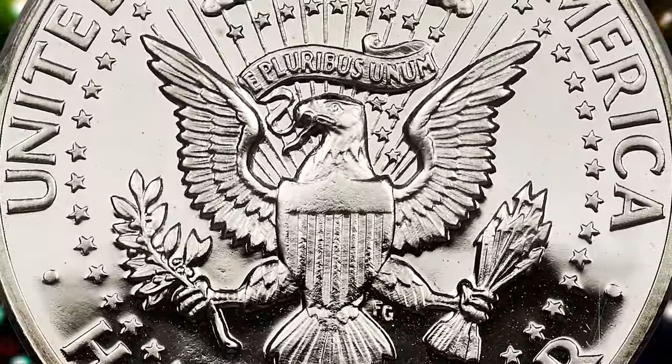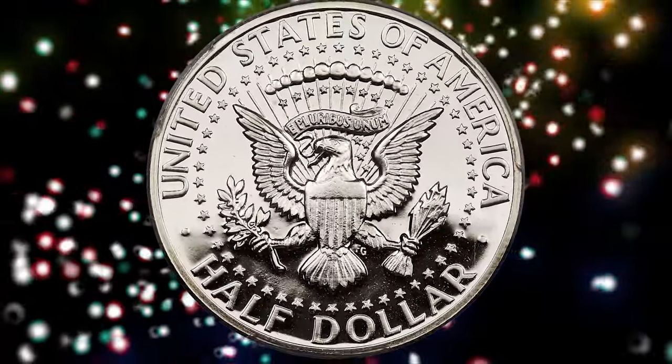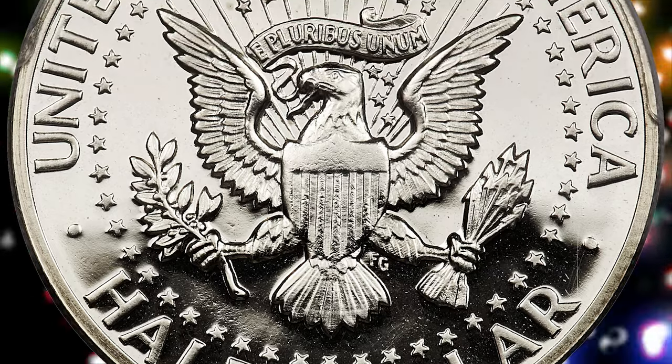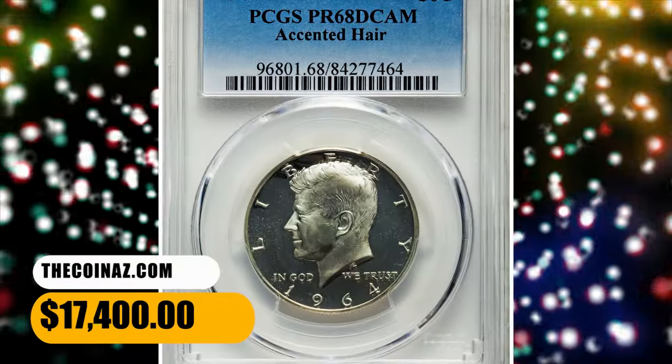The accented hair variety is rare in PR68 Deep Cameo at PCGS and almost unknown finer. This piece is brilliant with stark white on black contrast and dramatic eye appeal. The strike is fully rendered and no imperfections are observed. This specimen was sold for $17,400.